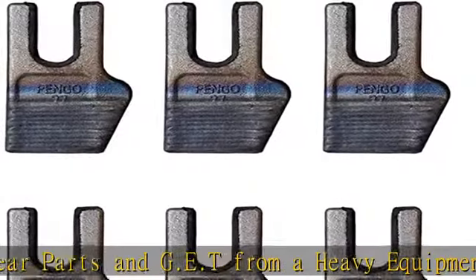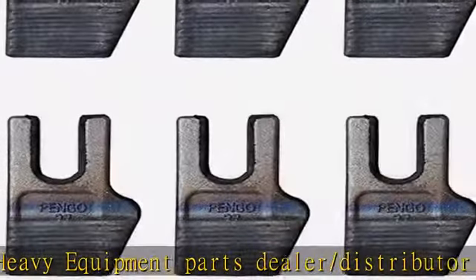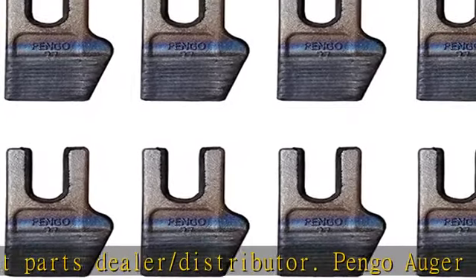Pengo Auger Gauge Tooth Hard Face, quantity of 8. Visit the link in the description to get this product today at the best price.